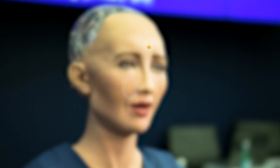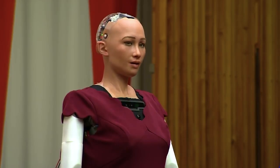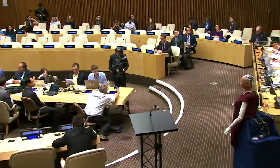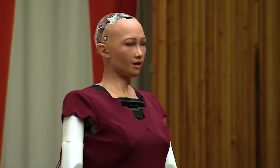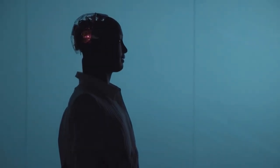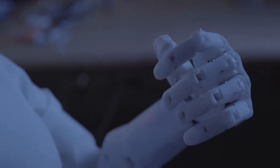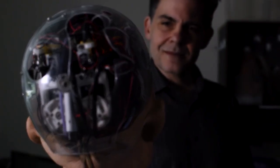Number 3: Sophia. Sophia, the groundbreaking humanoid robot, captured global attention in 2016 with her remarkably lifelike appearance. What sets Sophia apart is her ability to follow faces, maintain eye contact, and even recognize individuals, making her more than just a machine. With a sophisticated speech system and an extensive repertoire of over 60 facial expressions, Sophia can engage in natural conversations, blurring the boundaries between humans and robots.